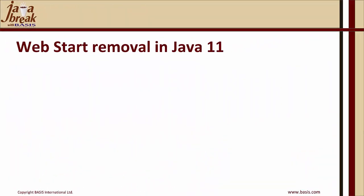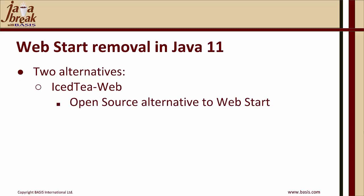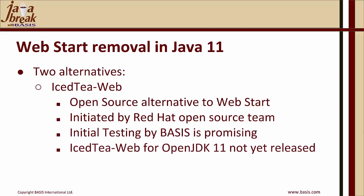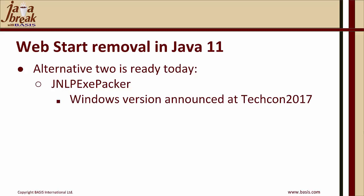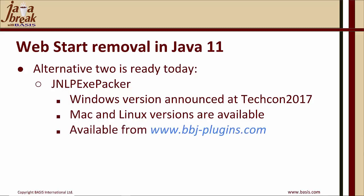The second component removed from Java 11 is WebStart. We are looking at two alternatives. The first is the IcedTea-Web open source project — an open source alternative to WebStart initiated by Red Hat's open source team. Initial testing by Basis is promising; however, IcedTea-Web for OpenJDK 11 has not yet been released. Alternative two is ready today: it's called the JNLP EXE Packer. The Windows version was announced at our TechCon in 2017. Mac and Linux versions are now available and can be sourced from our website, www.bbj-plugins.com, where several other plugins are also available.